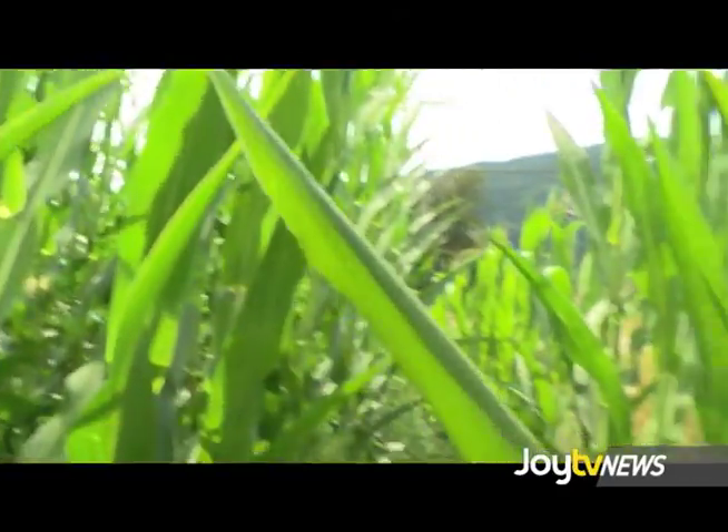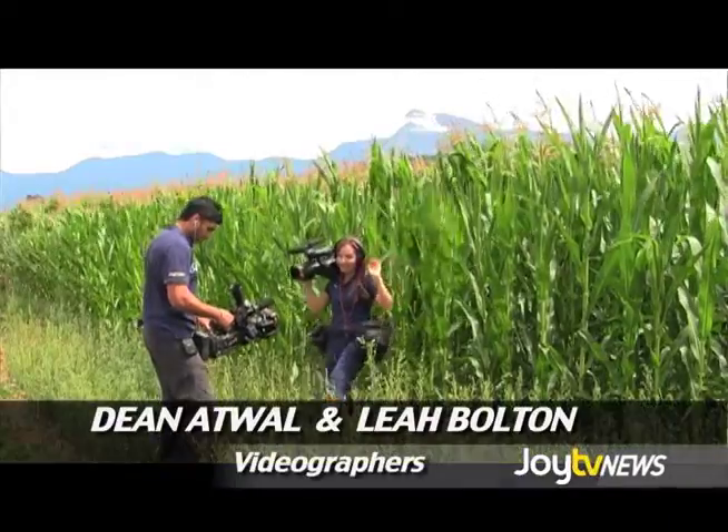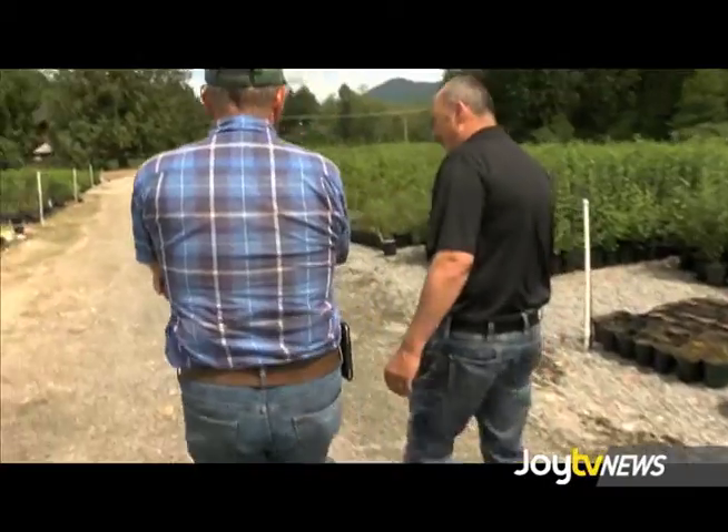A 2014 agricultural report says that BC farmland values increased an average of 4.2% last year, which indicates that sales are still strong in this specialty market. We're looking at what our future is in this property.